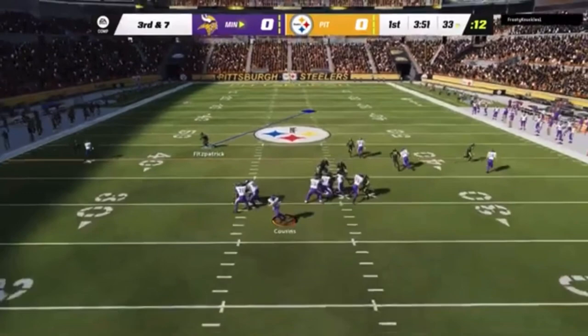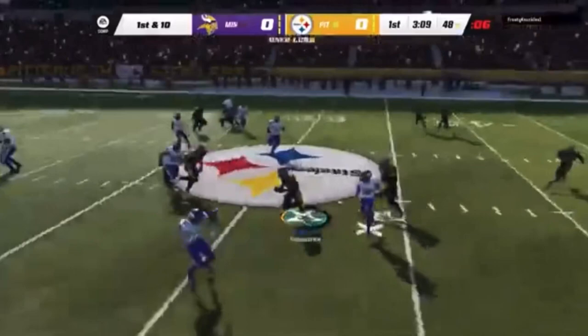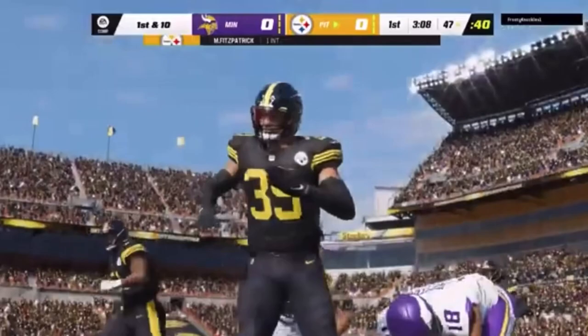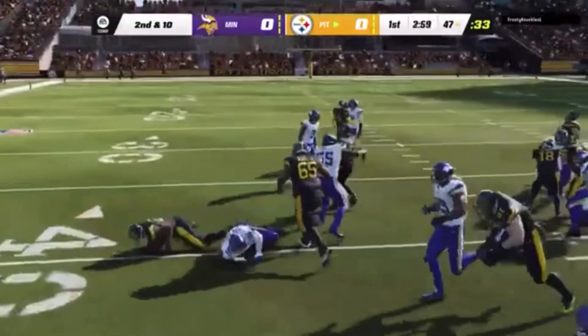On third down, Cousins steps away to his left. He's got his man TJ. Cousins on first down — you saw that one coming. It's intercepted, thrown back across his body, picked up by Minka Fitzpatrick, and the Steelers are going to take possession of the football.